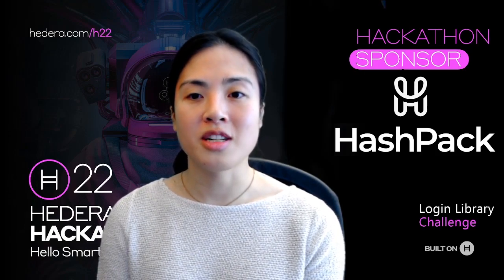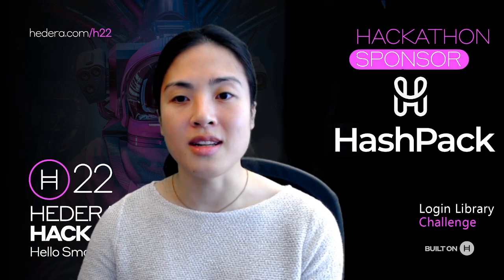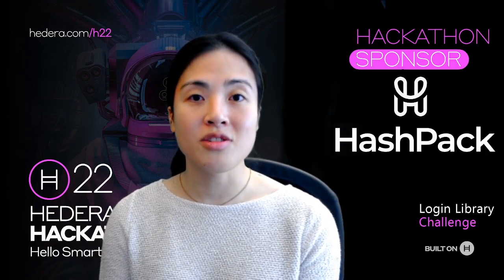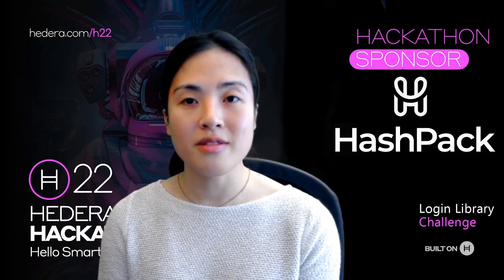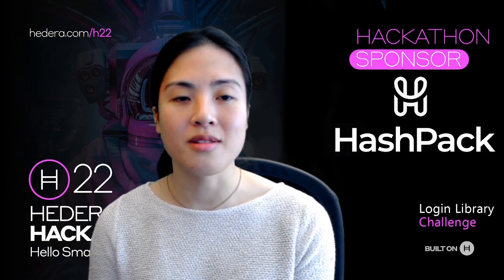If you're excited to take up our challenge, I encourage you to reach out in the community as you develop your submission. The Hedera community is extremely welcoming and helpful, and we'd love to see what you're working on. If you get stuck, you can reach out on the Hedera or Hashpack Discord servers.